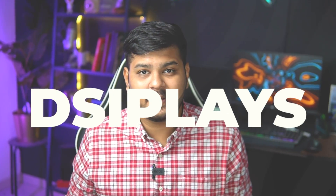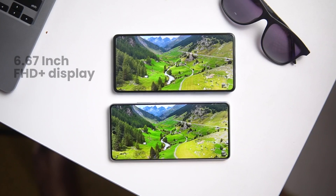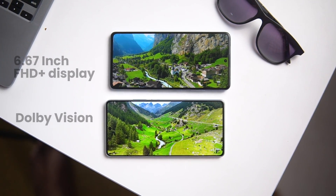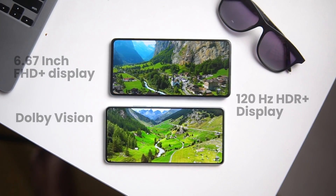Let's talk quickly about the displays. First, we will cover the common features. In both phones, you have a big full HD display. Dolby Vision is supported in both phones. Both phones offer a 120Hz HDR Plus certified display.